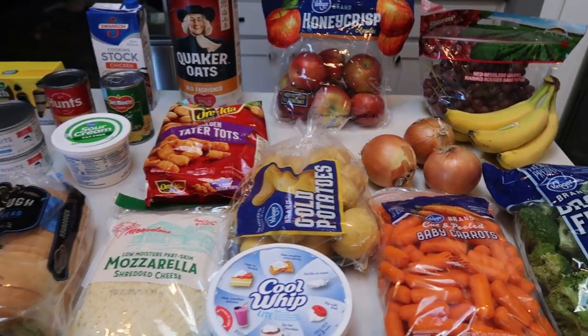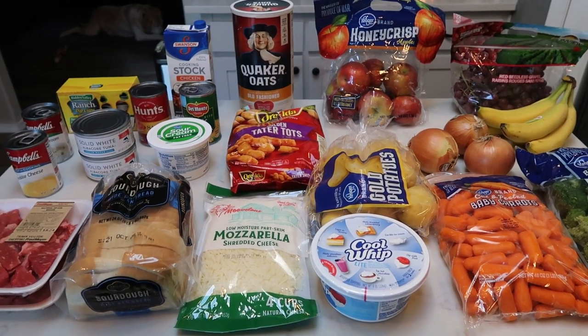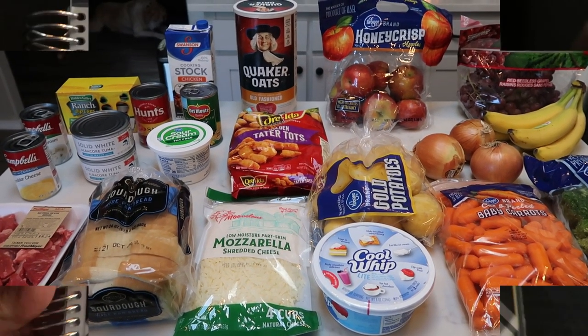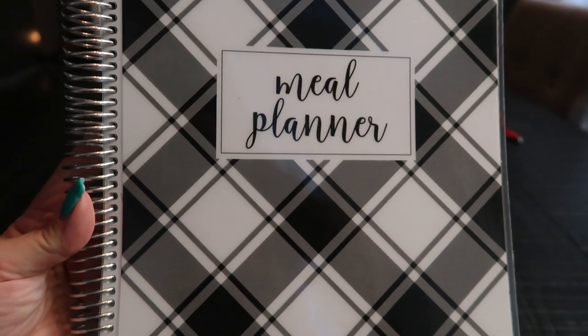So that's everything for the week. I didn't actually need a whole lot since I'm going to be gone part of the week, but that is my grocery haul. Let's move right into my meal plan and what I am doing for meal prep.